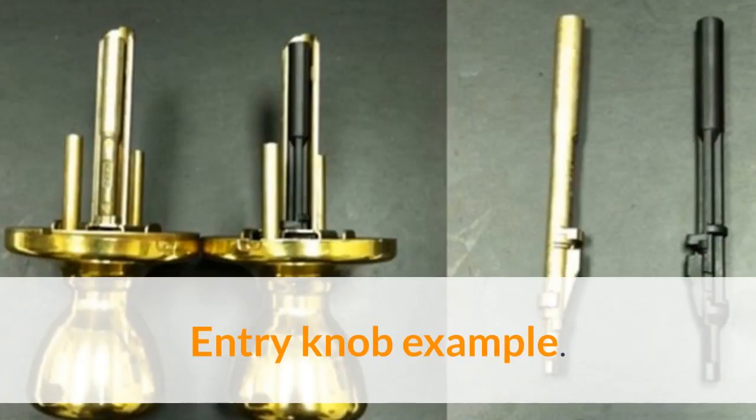Here's another quick example: a keyed entry knob. The big box store sells a product that uses a plastic spindle. Plastic in a lock!